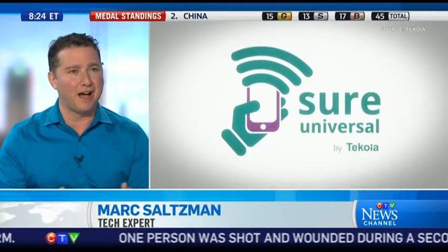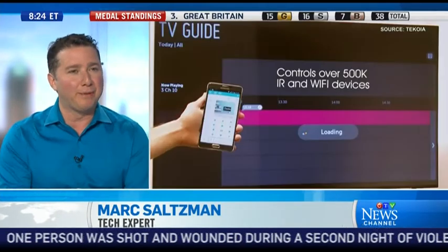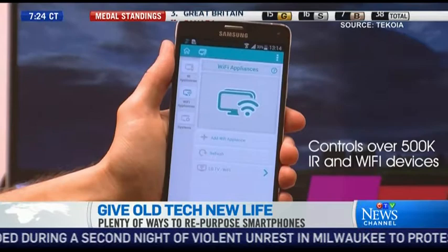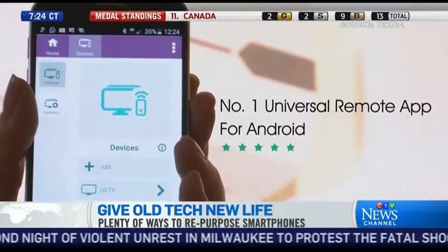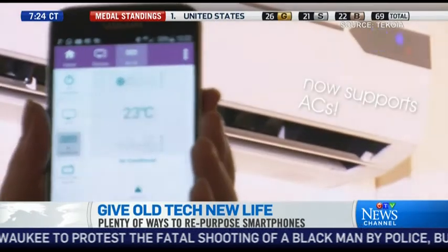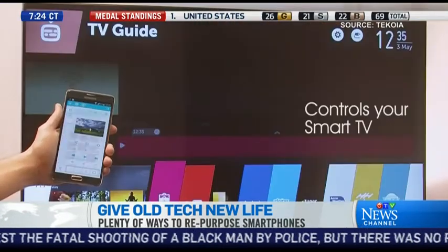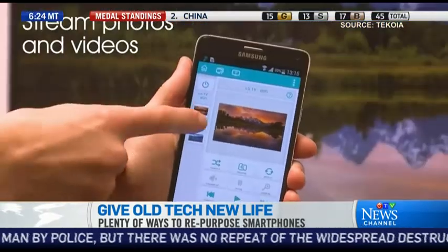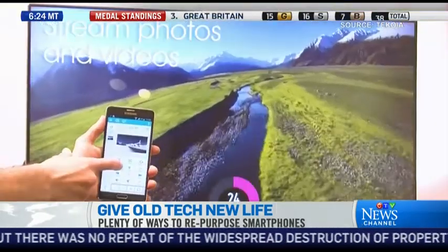Another use is a universal remote. Whether it's a phone or a tablet, you can turn it into a remote for your home entertainment system — your TV, your cable or satellite box, or your Blu-ray player. There are so many different apps that do this. We're showing one here from a company called Shure, which allows you to take control of your home theater using your phone or tablet. Many phones have what's called an IR blaster, which makes it even easier because it'll talk directly to your TV and your box.